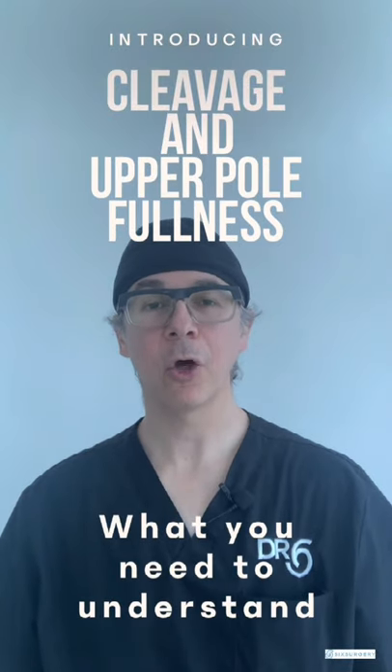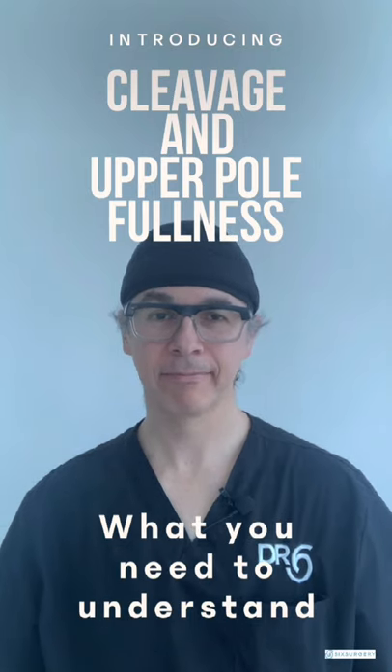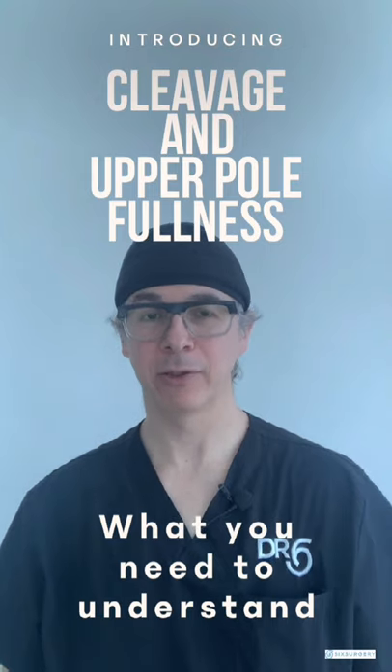Hello everybody, let's talk about cleavage and upper pole fullness — two things pretty much every woman looking for breast augmentation and or breast lift is looking for.